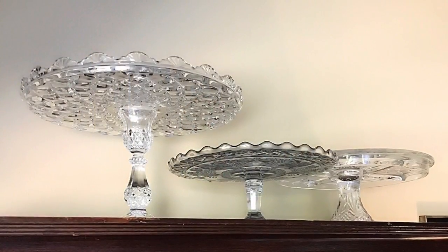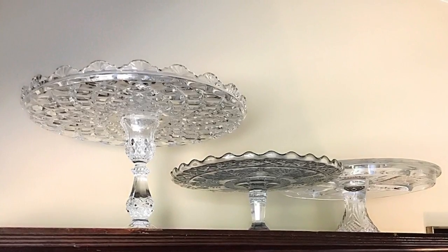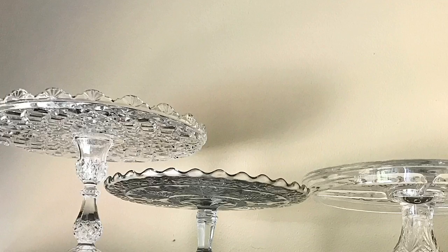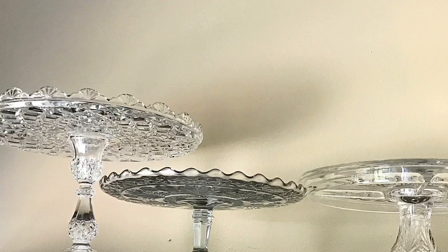The other item is, as I mentioned, my cake stands. My crystal cake stands — I like to display those on top of a cabinet. By taking just three simple stands and putting them together, you've created a nice display. You've corralled them and made them look like a showcased collector's item.